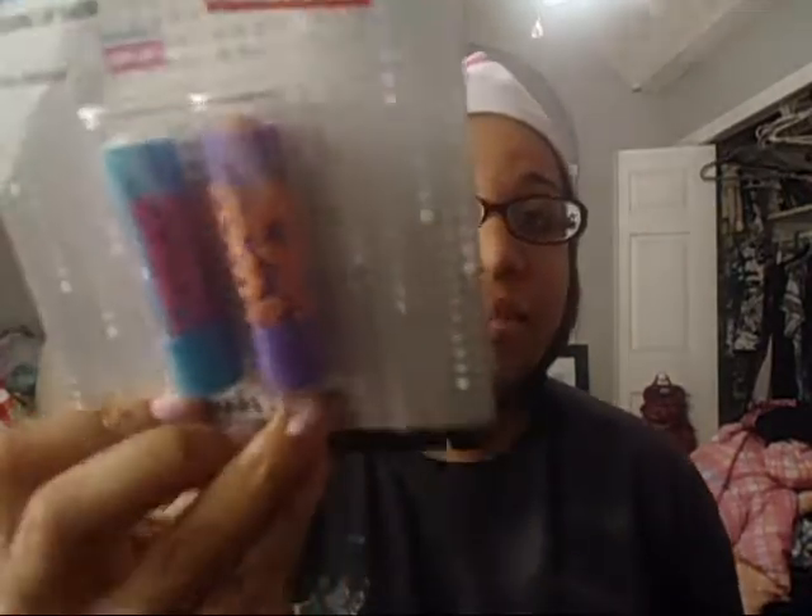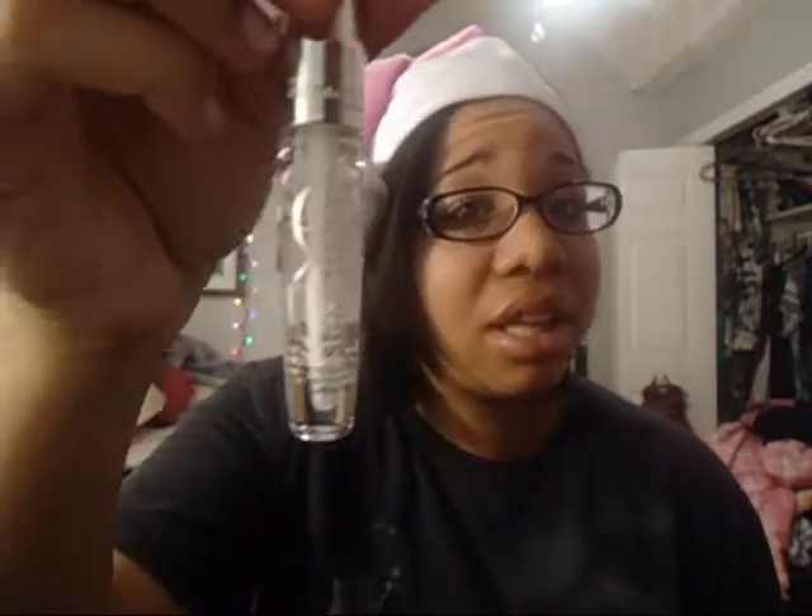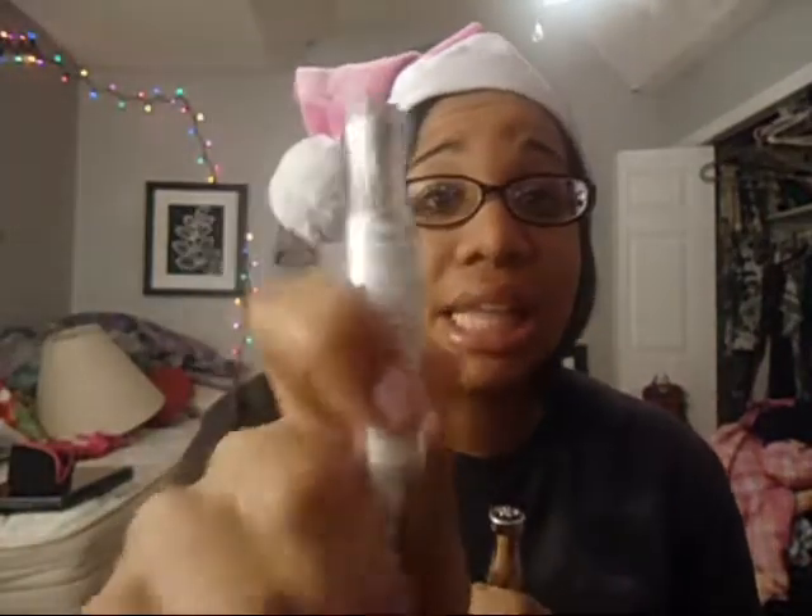First thing I got was Baby Lips — in Quench and in Peach Kiss. This is my third Quench; I love Quench so much. Then I got a Volumous Mascara — it says it's Lemon Edition, but it looks exactly the same. Then I got two lip glosses from Rimmel London: in Stay Classy, which is a nude color, and in So Fabulous. Then I got a plain clear one — you can never go wrong with clear — and this one is called Seduce Me.